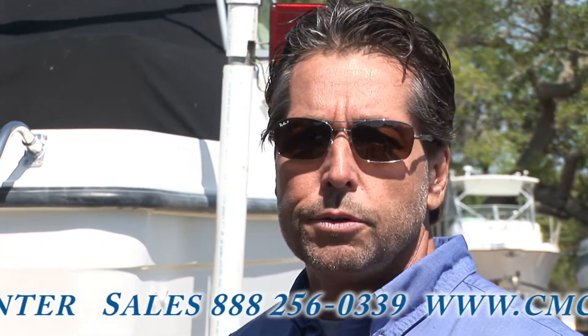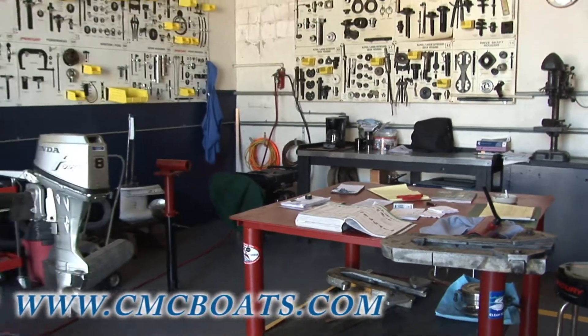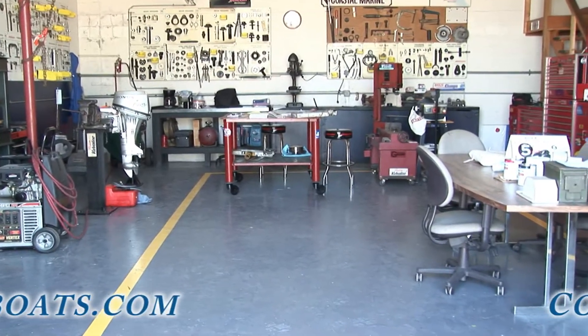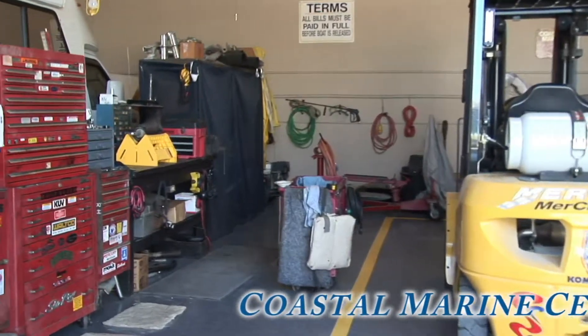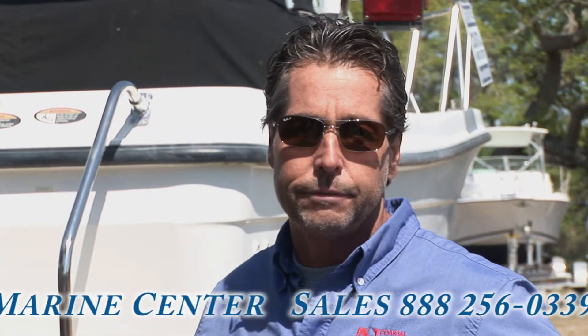You're dealing with the owner. You're dealing with one salesman. We have technicians on staff and boat detailers on staff. We are Mercury certified, Mercruiser certified, and Premier — the highest rating Mercury gives to a dealership.